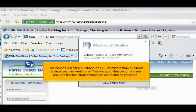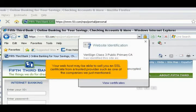Businesses will often purchase an SSL certificate from a reliable source, such as VeriSign or Trustwave, so that customers are assured that their transactions are as secure as possible. Your web host may be able to sell you an SSL certificate from a trusted provider, such as one of the companies just mentioned.